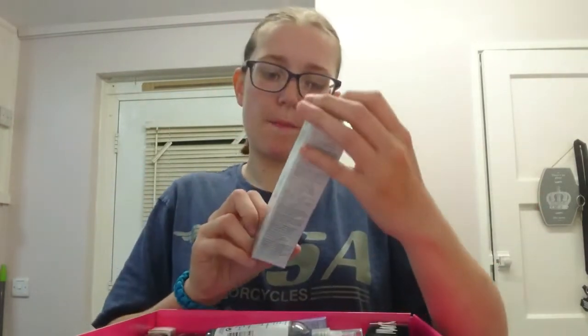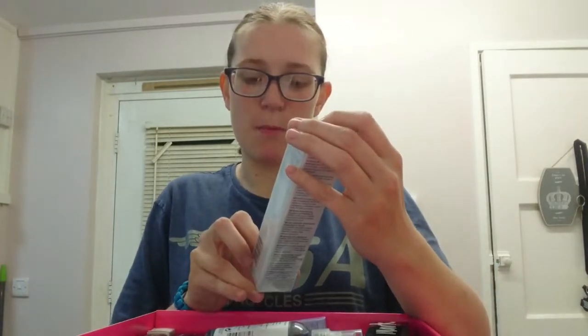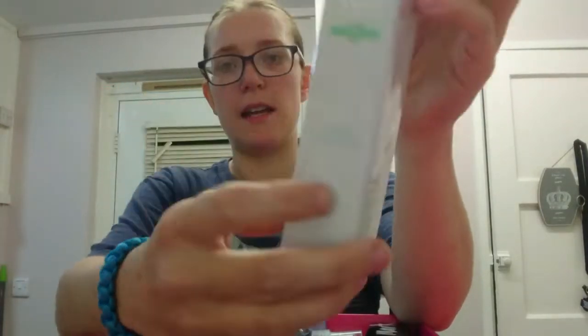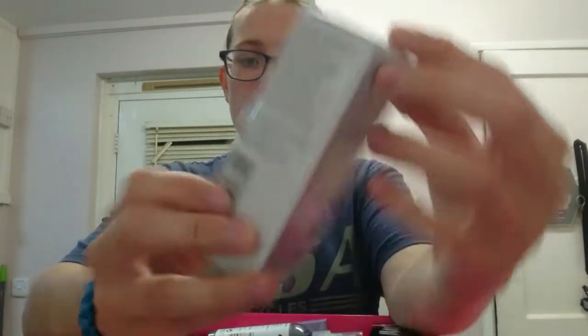I'll show you these first just to get it out of the way. We've got a new Clinical Texture and Tone Multi-Spot Correcting Serum which I haven't tried myself - it's full size, 30ml. Then we've got a new Anti-Wrinkle Serum, again 30ml.